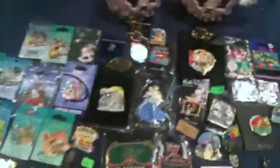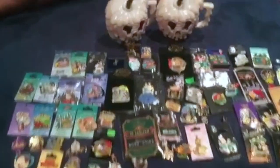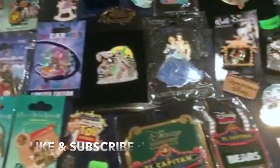So as you can see, we got a bunch of pins — this is our whole haul. Give this video a thumbs up and subscribe to our channel if you like all our pins!